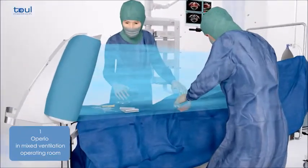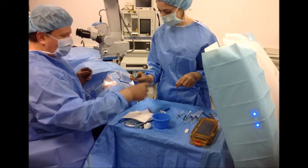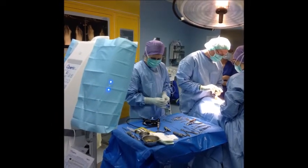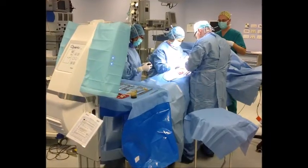The ultra-clean air is directed onto the surgical site so as to protect against the risk of bacterial contamination. The mobile laminar flow reaches the surgical site and the instruments directly without encountering obstacles such as surgical lamps or the surgeon's heads, reducing the bacterial load on the surgical site and instrument table by 95%.